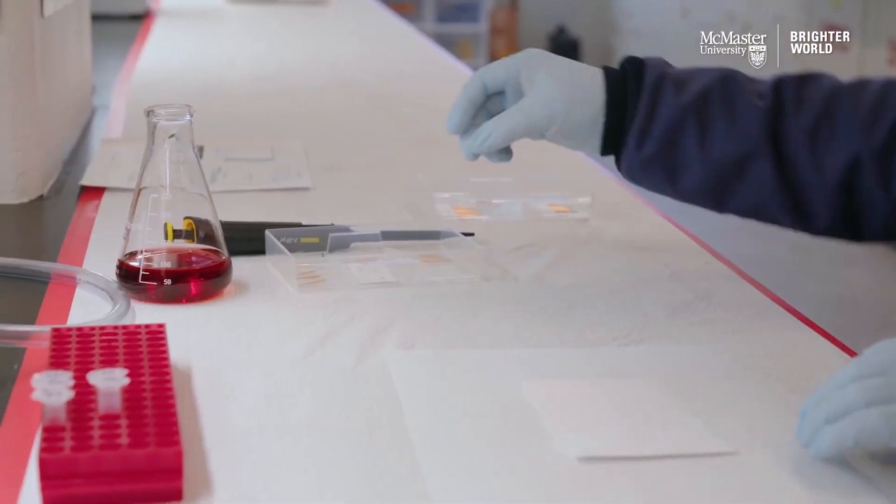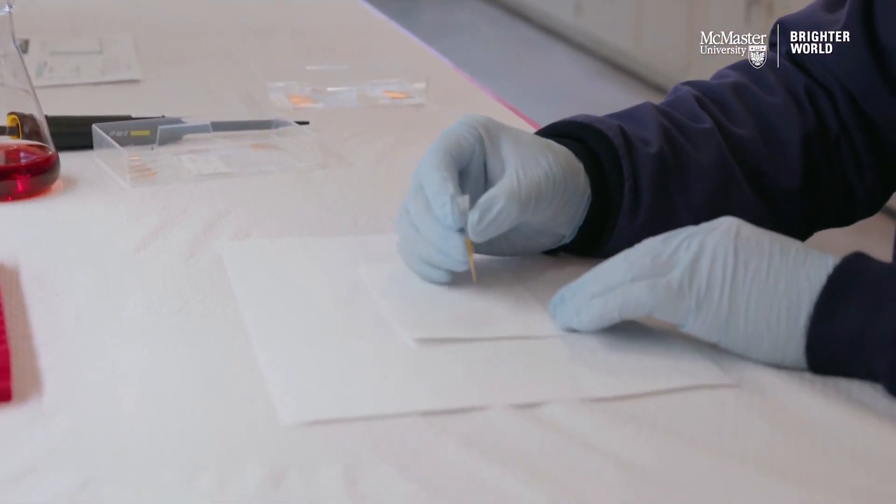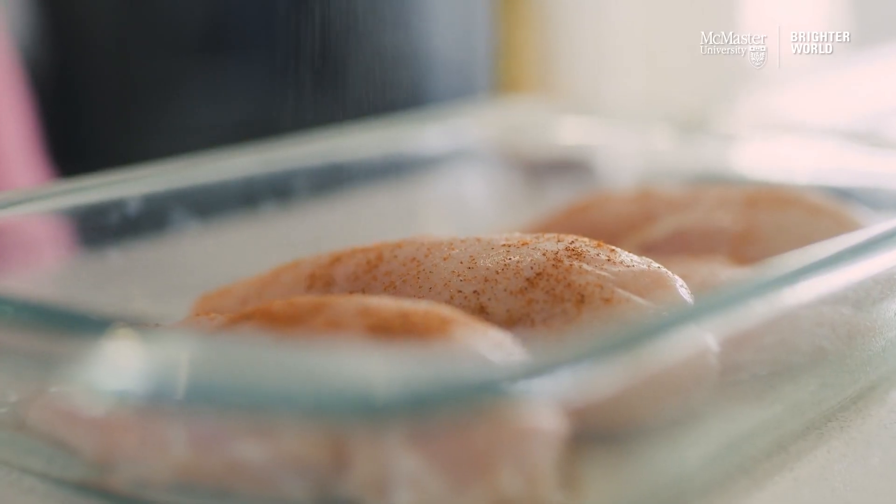We're actively working with industry right now. We have an industry partner who supports the project, but we also reached out to several world-leading food testing companies. It's in the plan to test these sensors with real samples collected from grocery stores and look into how efficient they are. And if that's good, we are really looking into implementing these into a commercial product very soon, hopefully.